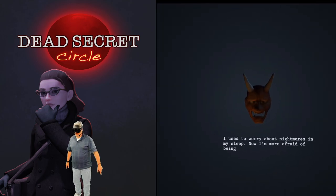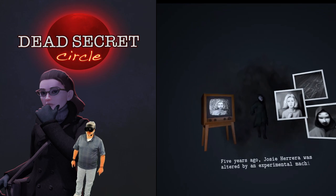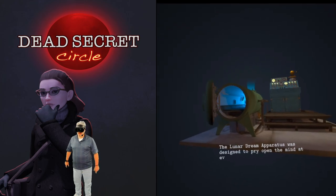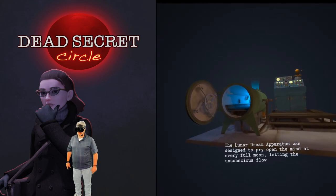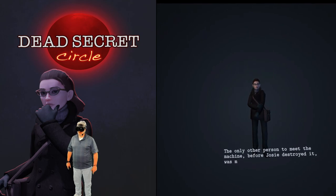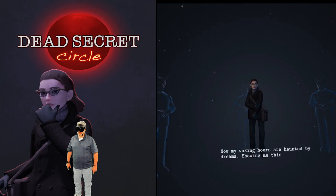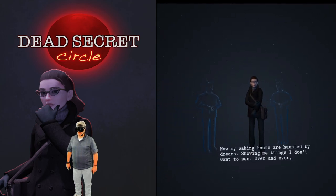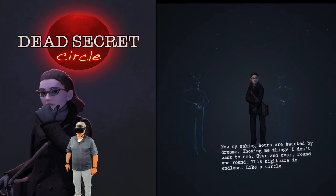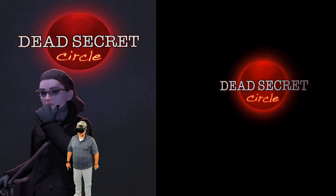I used to worry about nightmares in my sleep — now I'm worried about the heart attack I just almost had. Five years ago, Josie Herrera was altered by an experimental machine: the Lucid Dream Apparatus. It opens the mind at every full moon, letting the unconscious flow. The only other person to use the machine before Josie destroyed it. Now my waking hours are haunted by dreams showing me things I don't want to see. But cycles can be broken — great positive attitude.